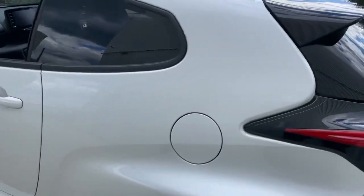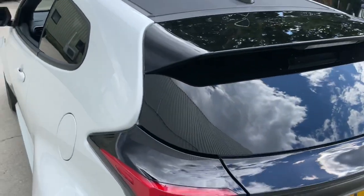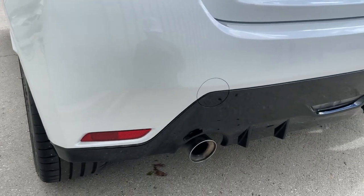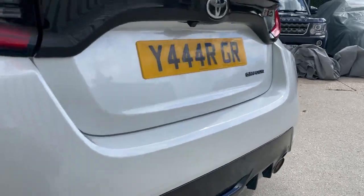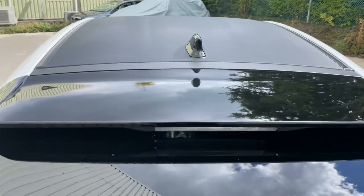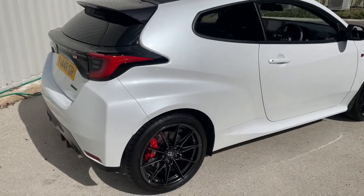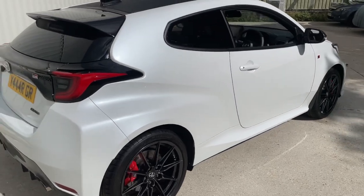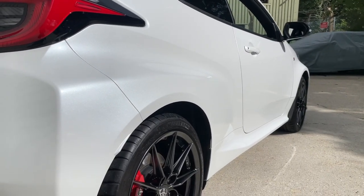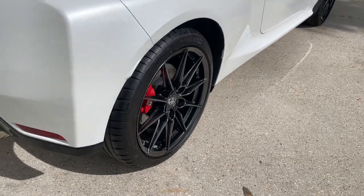The sun is showing off the rather special pearl white paintwork that coats the Yaris GR. It features the dual exit exhaust and carbon wrap roof, which is a lovely touch. It's already had its first annual service carried out in September 2022, and was serviced at Toyota Southampton just 20 miles ago. The paintwork is glistening in the sunshine.